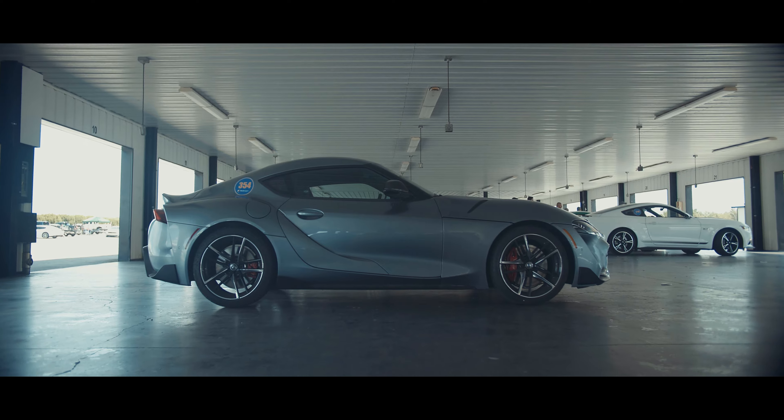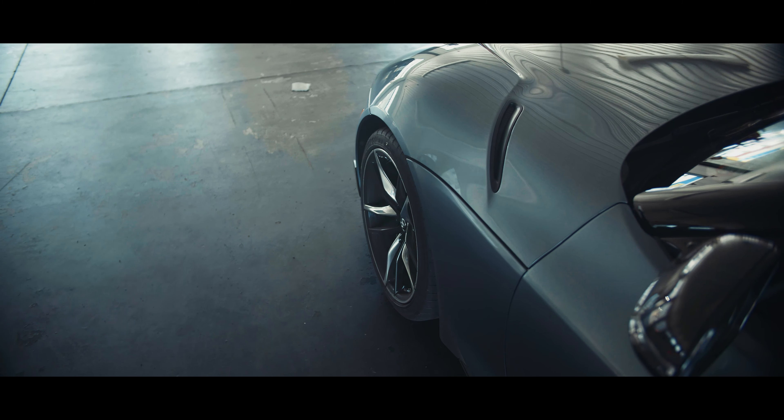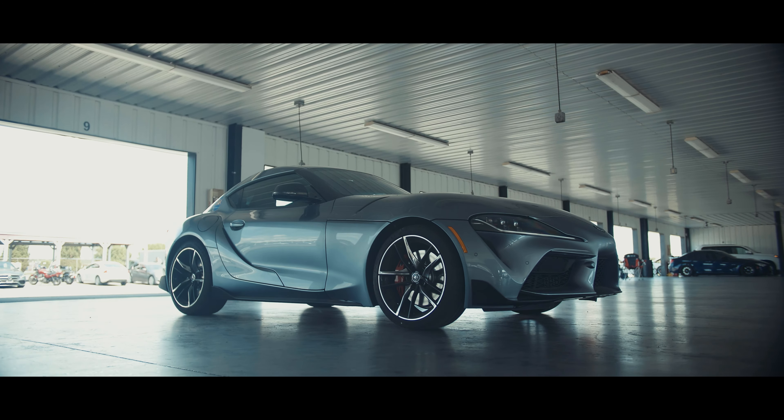Here it is, the 2020 Toyota Supra — probably the most highly anticipated car of the year, because it bears the same name as a 90s legend.